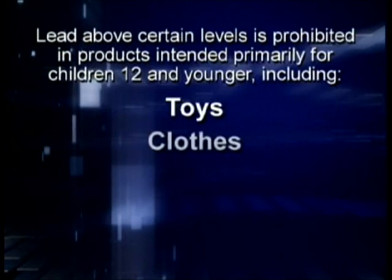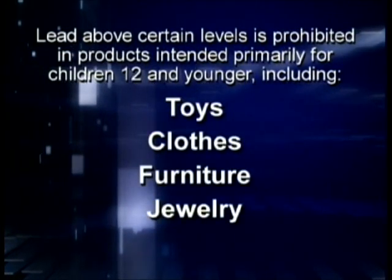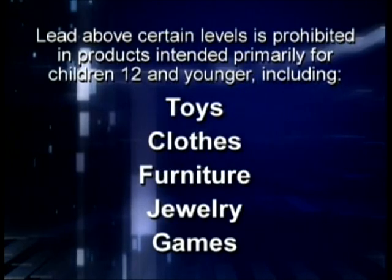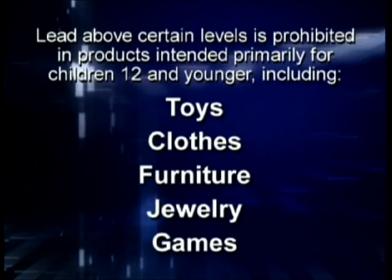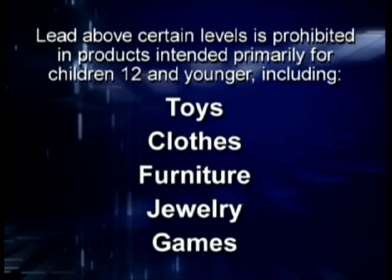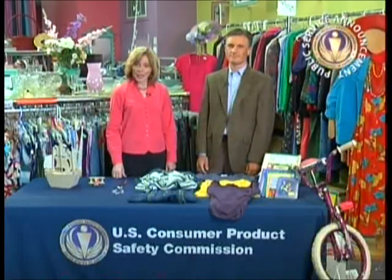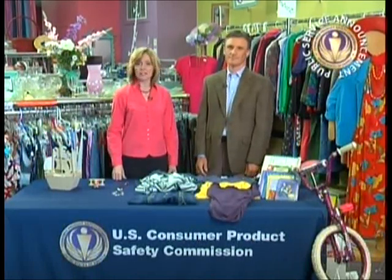Next, look for products that contain lead or have lead paint. Lead above certain levels is prohibited in children's products — that is, products intended primarily for children 12 and younger. Toys, clothes, furniture, jewelry, and games may all be considered children's products. You don't need to test items, but you still need to make sure you're selling products that comply with the law. Simply doing a careful inspection of the products will go a long way in determining whether it's okay to sell.